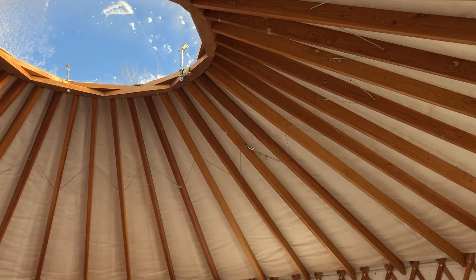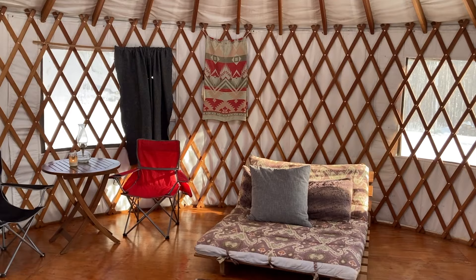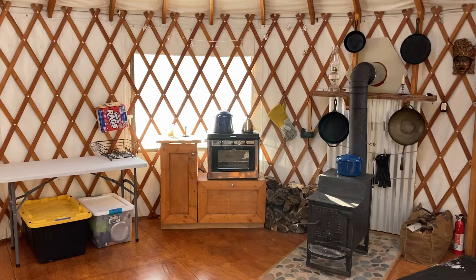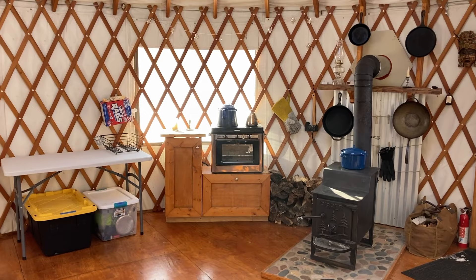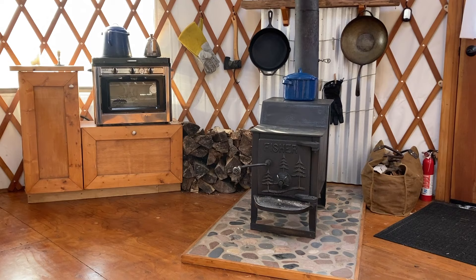Having the yurt as a temporary structure has empowered us greatly. Not only has it been our full-time living structure, but in this scenario where it can be the first thing you put up on a piece of land, it feels incredibly empowering. Now that we have this up and have a place to rest, we can start building the cabin we've always dreamed of.